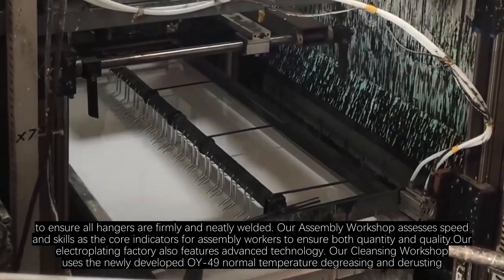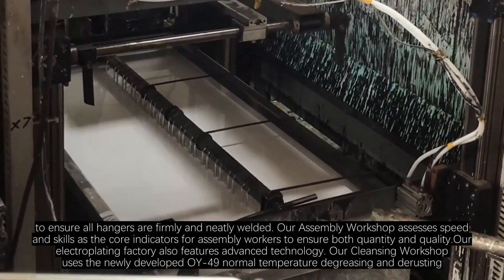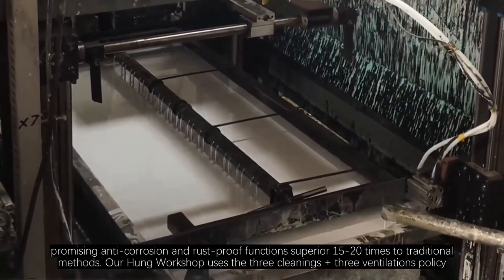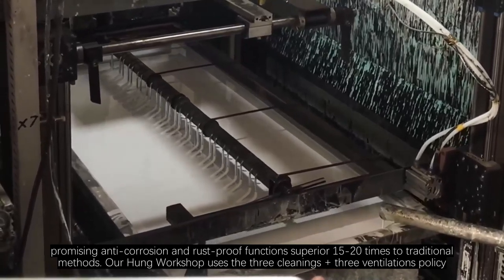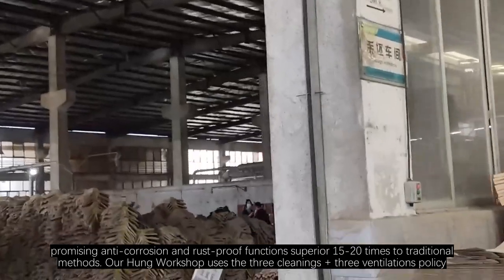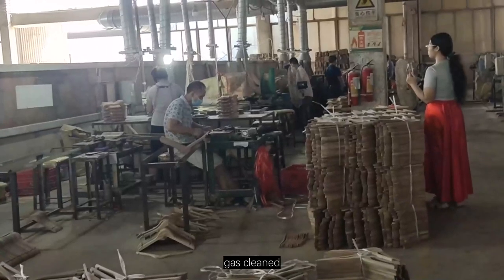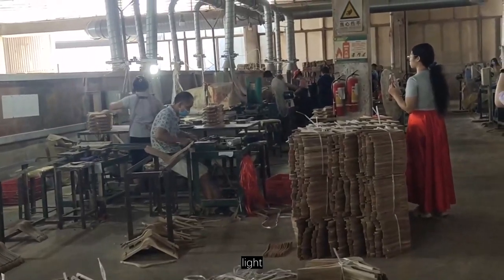Our electroplating factory also features advanced technology. Our cleansing workshop uses the newly developed AY49 norm, promising anti-corrosion and rust-proof functions superior 15 to 20 times to traditional methods. Our workshop uses the 3 cleanings plus 3 ventilations policy, keeping contaminated items, water, and gas cleaned, and having wind, light, and air ventilated.